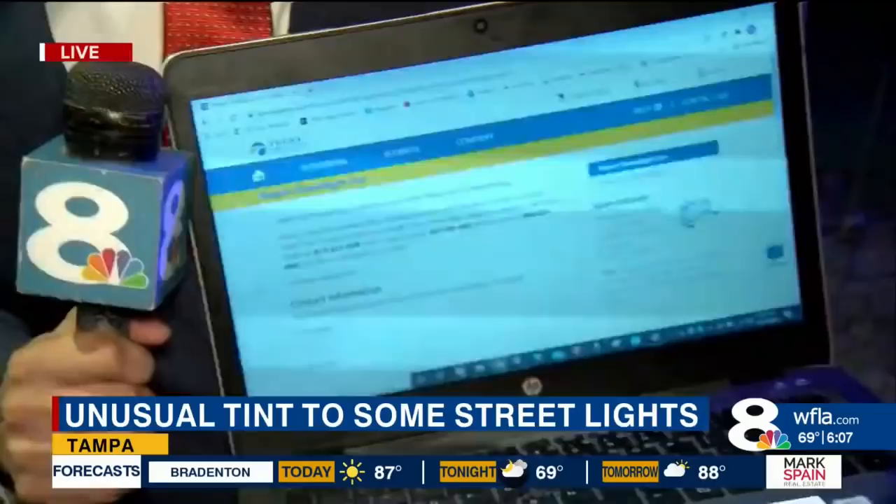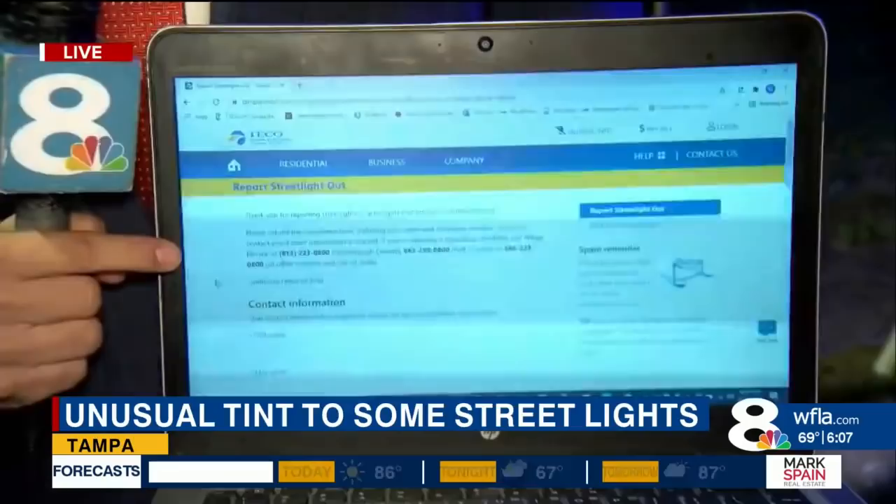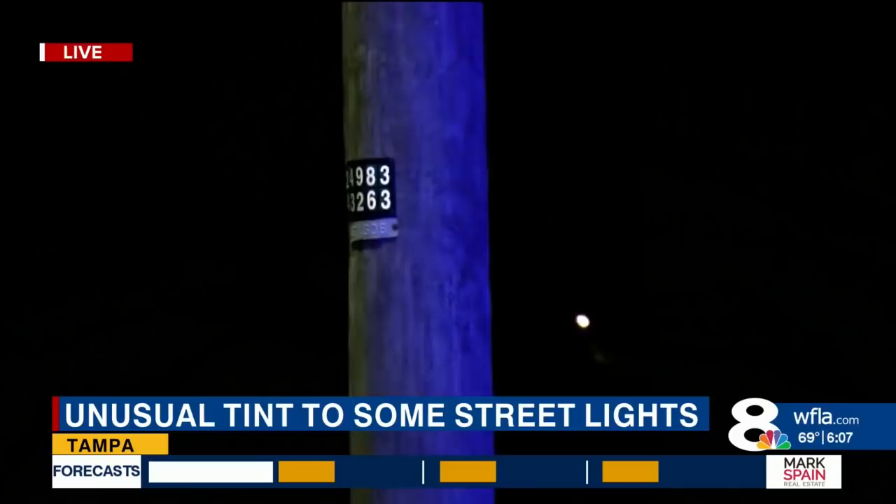For those who want to get these light bulbs changed — and Tampa Electric is working on that — they're asking that you report on their website where these lights are. You do it the same way as reporting a light that has gone out on your street: fill out the form, but pay attention. There are 10-digit numbers on all the light bulbs. Note those numbers, add them to the form along with the nearest intersection, and within five days TECO will come out and replace the purple lights with the correct ones.